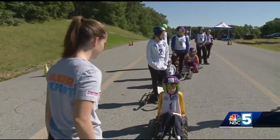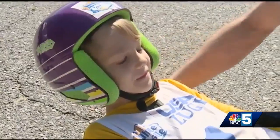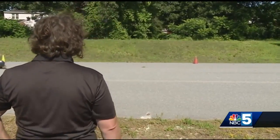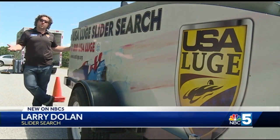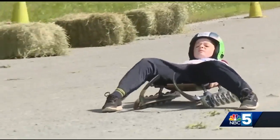With only two ice tracks in the country, the USA Luge slider search team has to take the sport on the road to find future sliders. The slider search offers us the opportunity to meet people face-to-face, give them an experience with the sport. Topping out at 25 miles per hour, the wheeled sleds give these young sliders a taste of the sport.